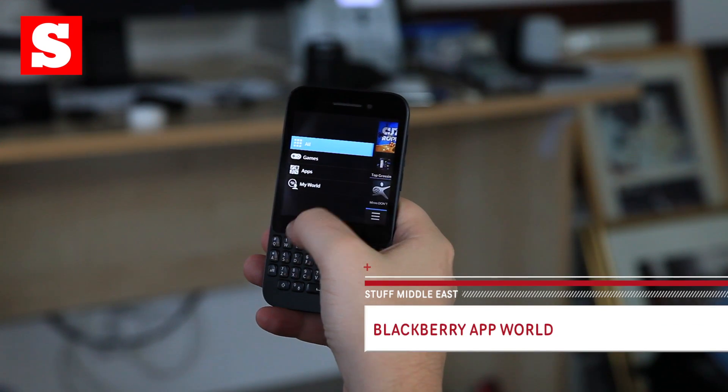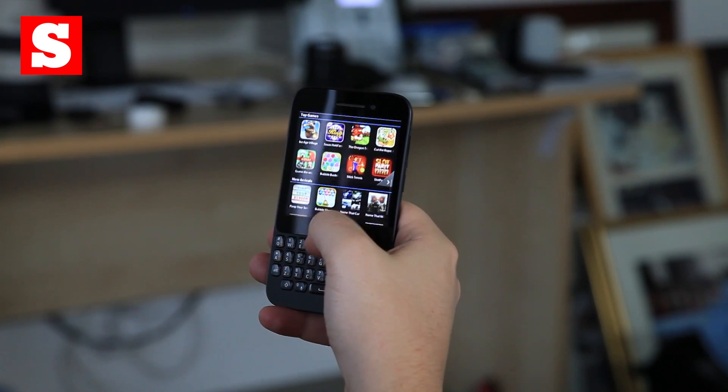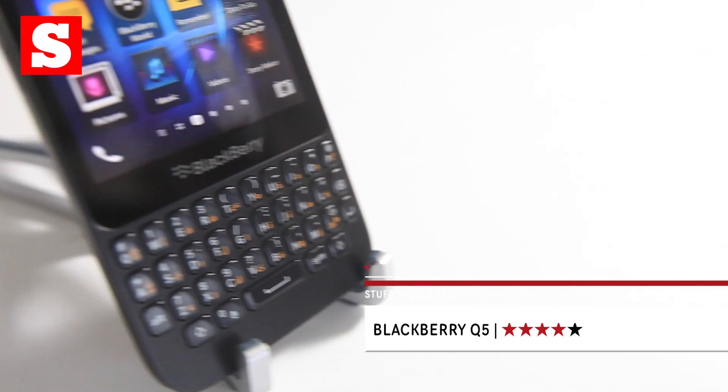If you can't stretch your budget to the BlackBerry Q10, then this is a pretty good compromise, albeit the only real alternative. Still, it's a handy mobile to have, especially if you need that all-important keyboard.